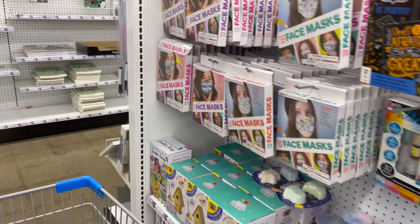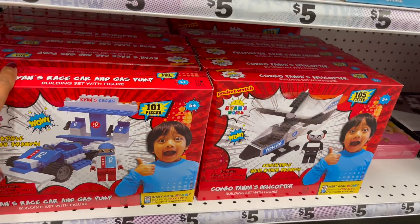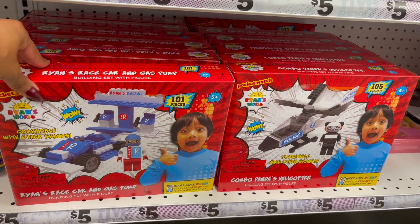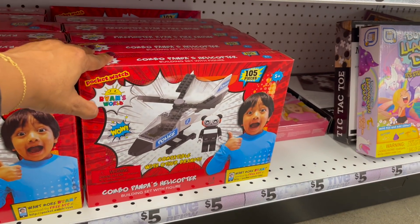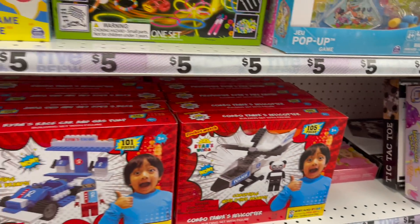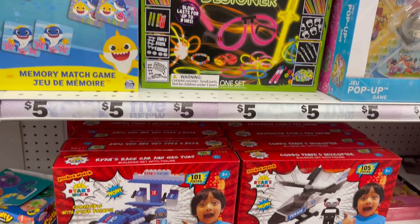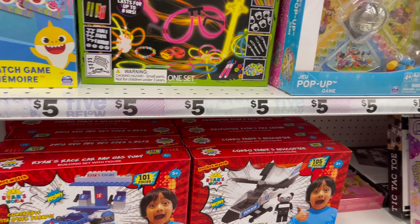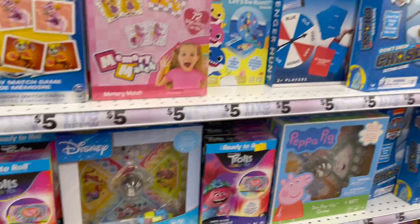Okay, this is pretty cool for five dollars — Ryan's race car and gas pump. They also have the Combo Pandas helicopter for five dollars. That's not a bad deal considering Ryan's World is pretty expensive at Target and other stores. Five bucks is a great deal! Look at all the board games they have — Paw Patrol, Frozen, Dino Doctor — quite a few options.